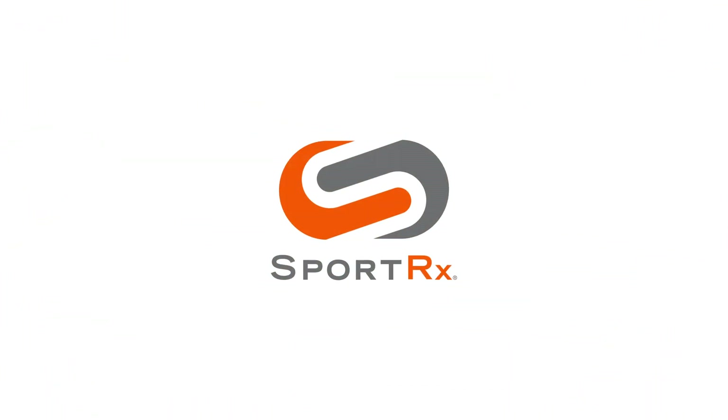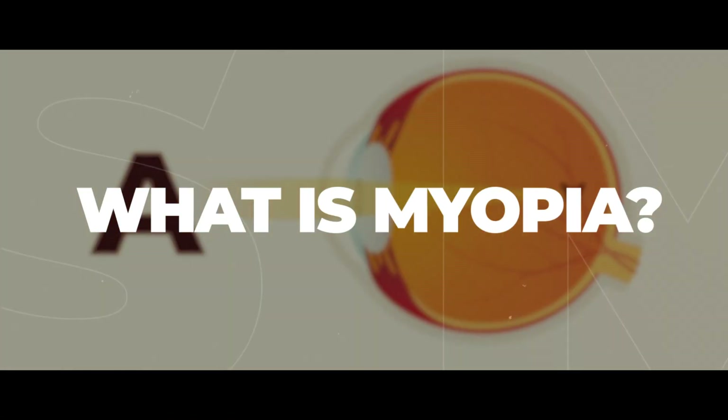If you're a little squinting Tarantino, stick around because I'm going to be talking about myopia. Hello and welcome. As always, I am Eyeglass Tyler. Thank you for joining me in my humble little abode. I'm so comfy. I hope you are too.